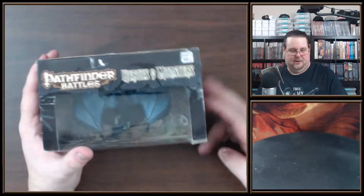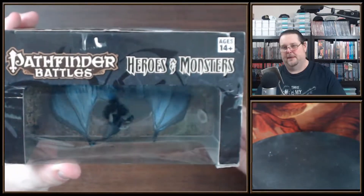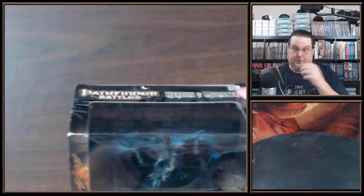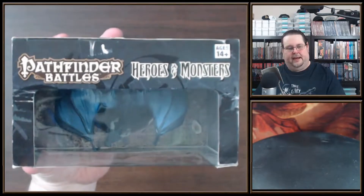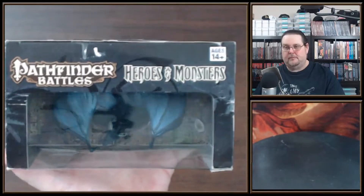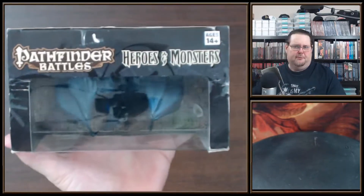This is from the Heroes and Monsters set, which was the case incentive for that line. It came out in early 2012 — I think January or February 2012. I got this on eBay and it was actually really cheap. I've been looking for miniatures over about a three month period.